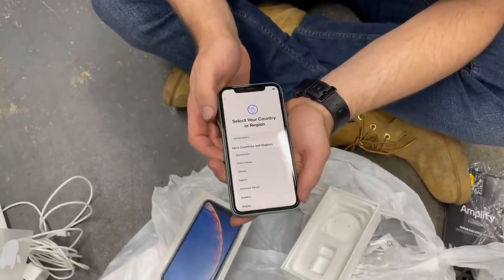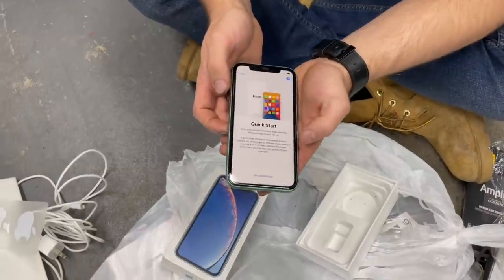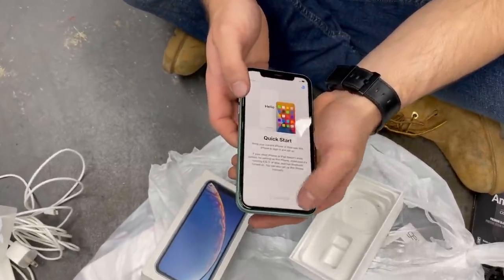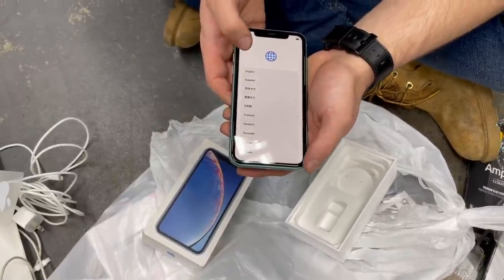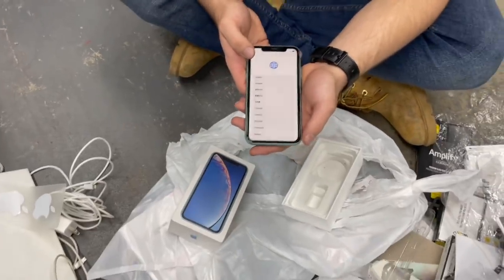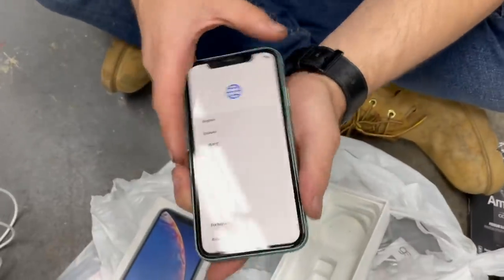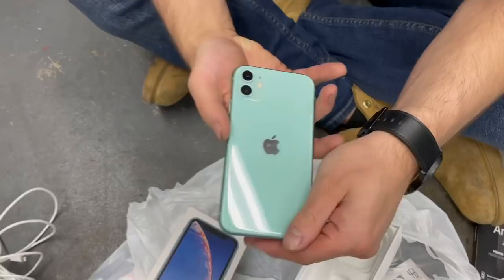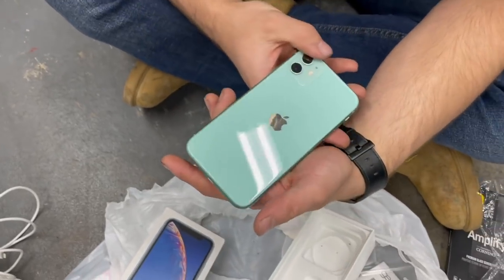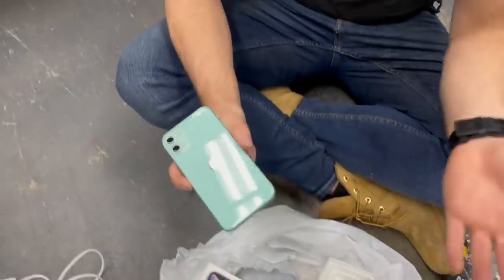It's not iCloud locked so far. Let's try to set it up - press English, United States, set up manually. We don't have Wi-Fi so we might need to reset it, or it might have iCloud - we don't know yet. Drop a comment and let us know what you think. Either way, this thing is gorgeous - that color is amazing. We've never found an iPhone like this.